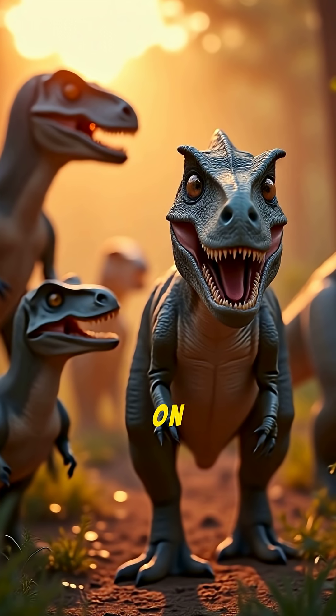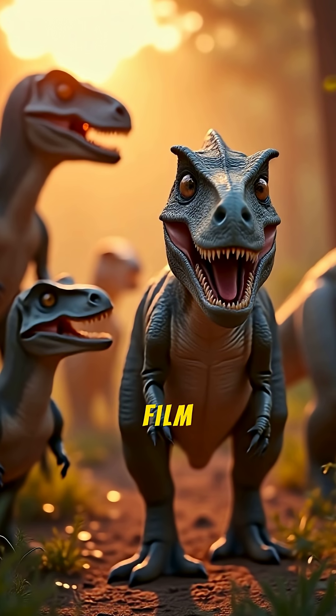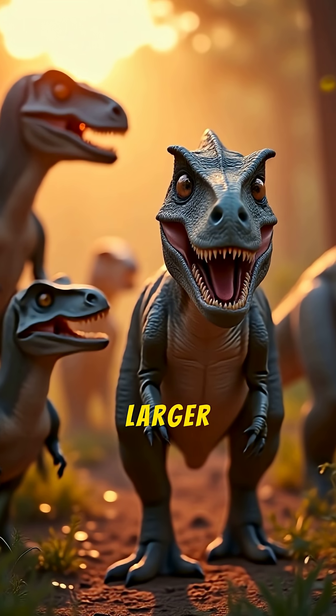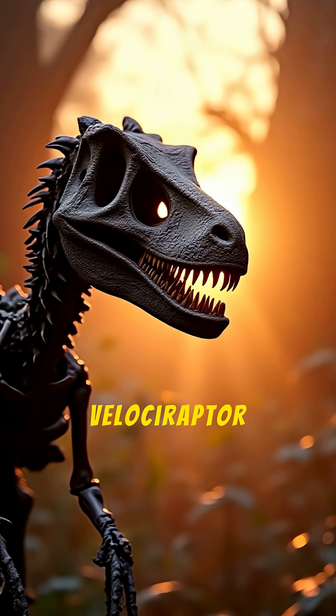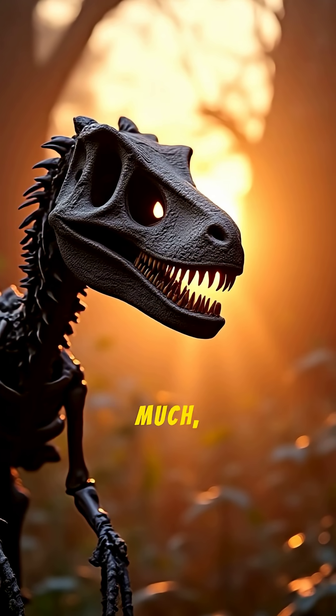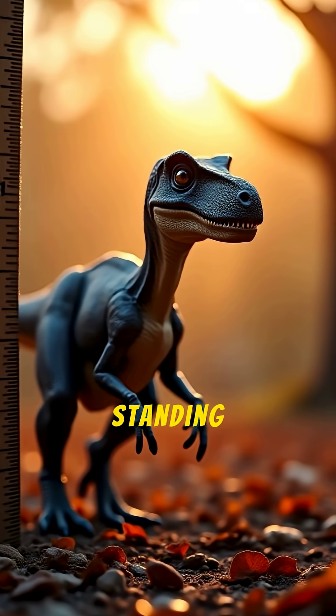First, the movie raptors were based on the wrong dinosaur. The human-sized, scaly dinosaurs in the film were actually based on a much larger American raptor called Deinonychus. The real Velociraptor was discovered in Mongolia and was much, much smaller — only about the size of a modern-day turkey, standing just two feet tall.